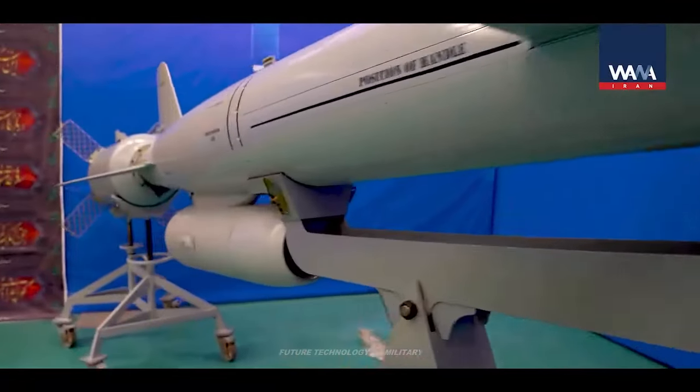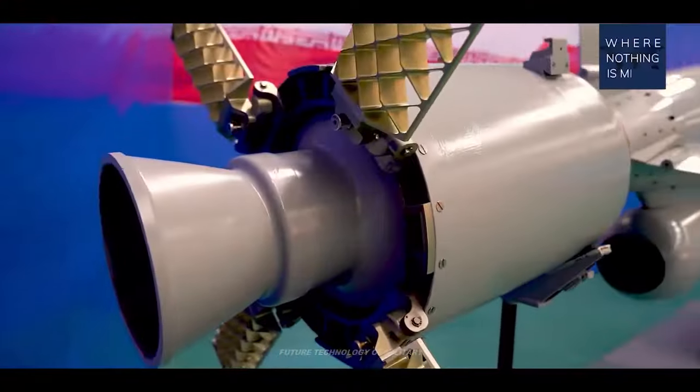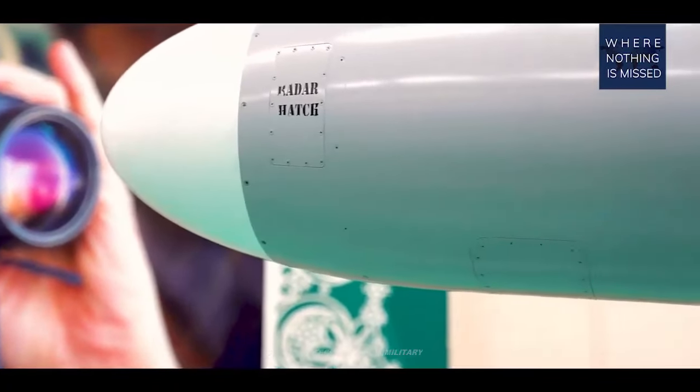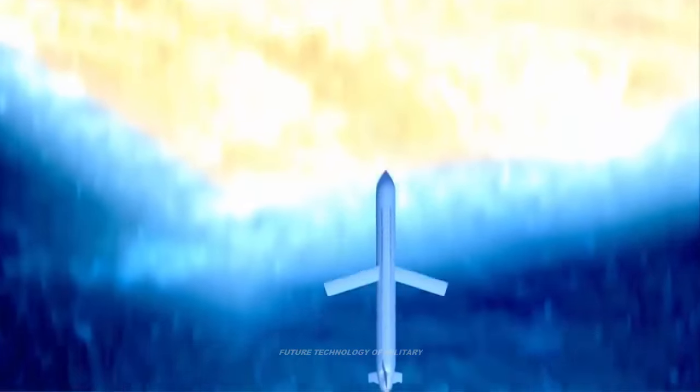By comparison, the U.S. Tomahawk cruise missile flies at a speed of approximately 920 kilometers per hour, while the Russian 3M-54K Kalibr reaches speeds of up to 3,550 kilometers per hour.